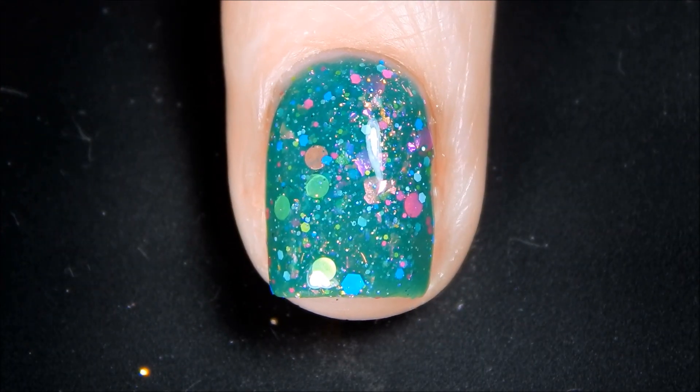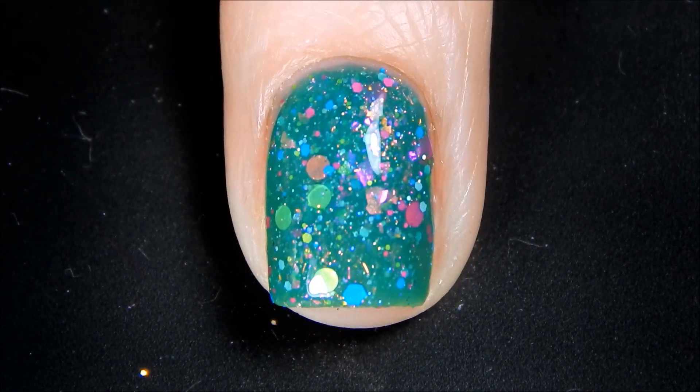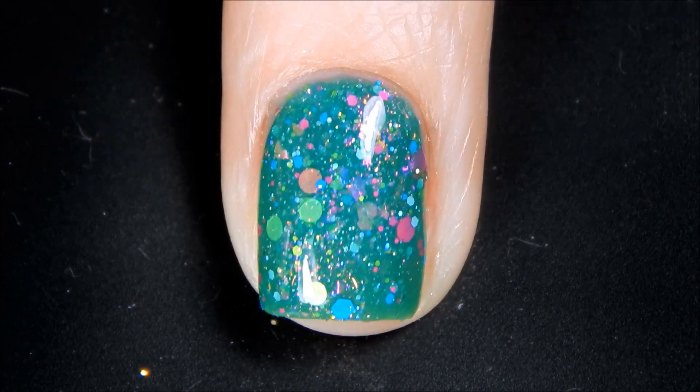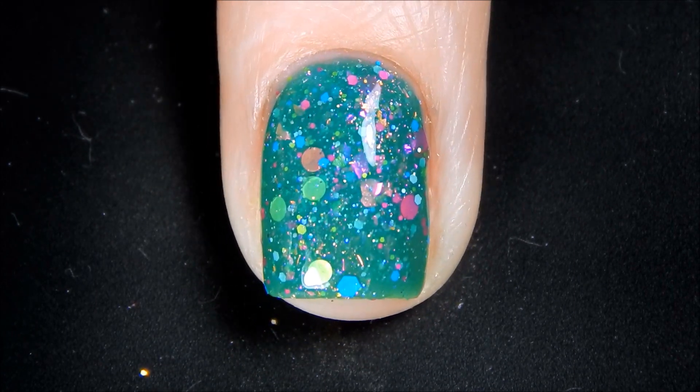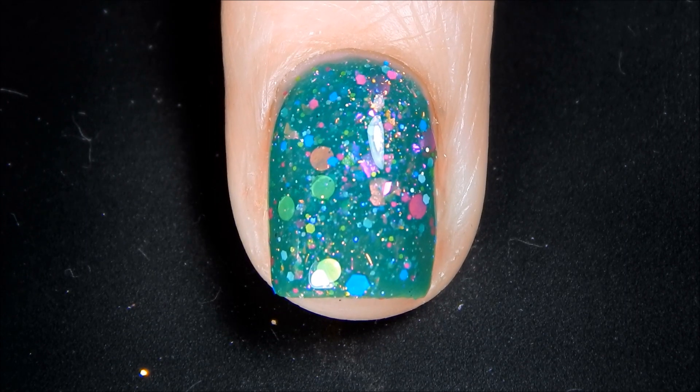And here is Palm Trees and 80 Degrees with top coat — this shade is so, so fun, I just love the depth of this color. So that was all five! I'll be right back and I will let you all know my favorites. Thank you all for watching.